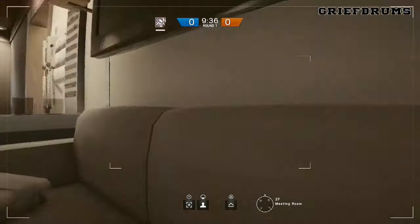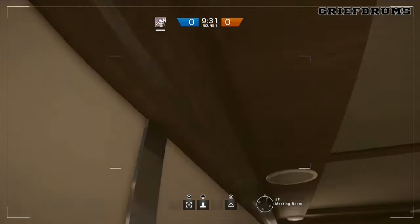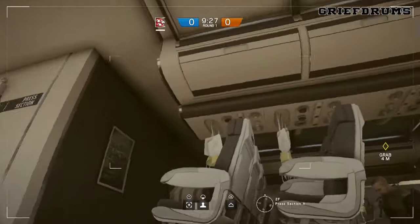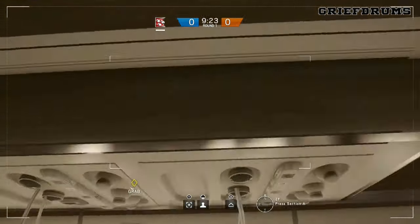The next cheeky drone hiding spot is in the meeting room near the front of the aircraft. By jumping your drone up onto the sofa then onto the speaker, you can actually get on top of the TV. This offers a really good view of the room, and as with most elevated drone spots, the enemy aren't really going to be looking for you up so high.